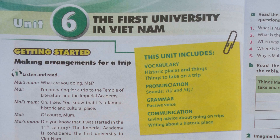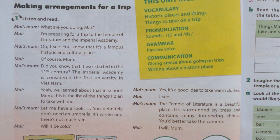Unit 6. The first university in Vietnam. Page 58. Getting started. Activity 1. Listen and read.